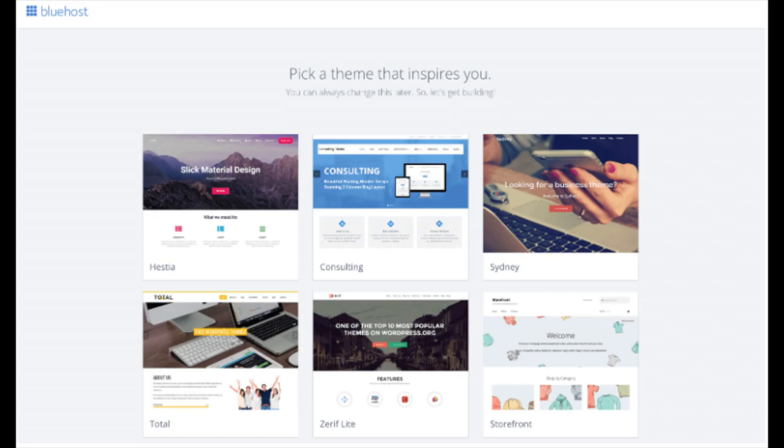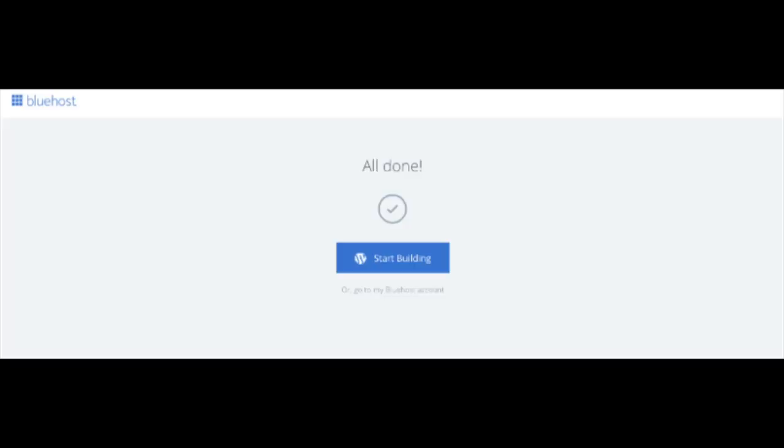You'll now see a page to pick your theme. Bluehost has a bunch of awesome free WordPress themes to choose from. You can select a theme now or click 'Skip This Step' below the themes. If you choose a theme now, you can always change it later without any problem. Once you choose your theme or skip, you'll reach a page saying 'All Done' — click 'Start Building' to begin building your blog on WordPress.